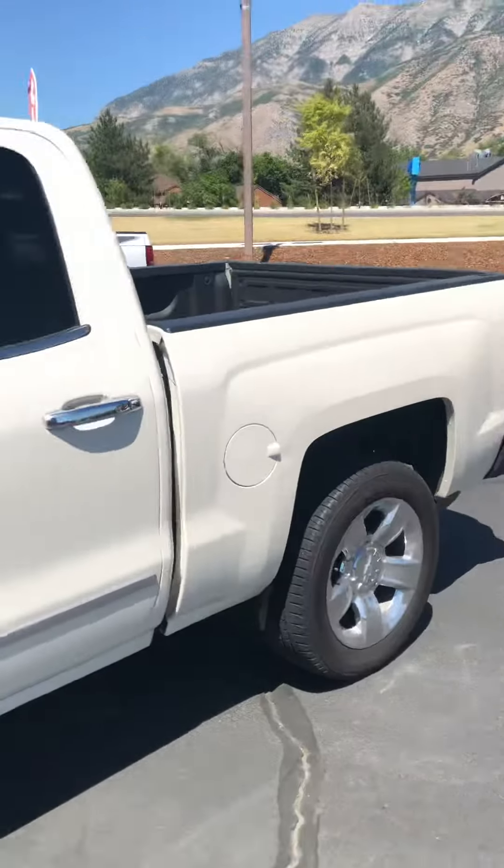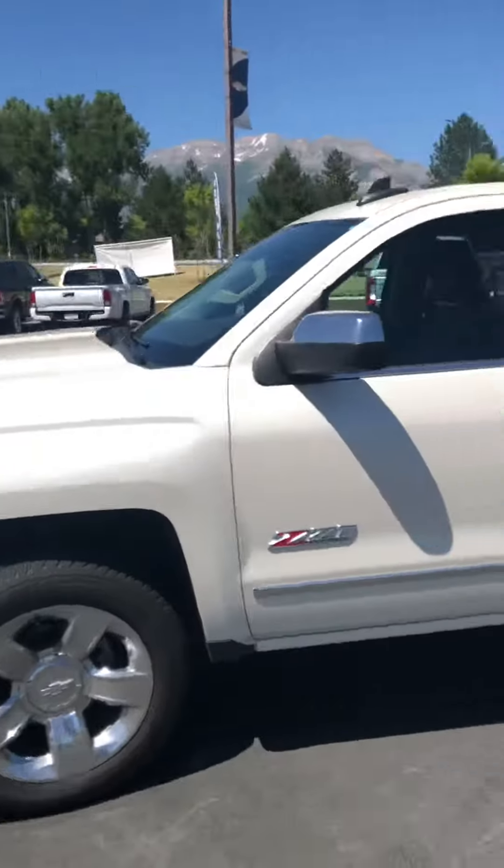Here's the odometer — 41,000 miles. This truck is beautiful. You need to come down and see it. Hopefully that video helps. I've got some more things I'd like to tell you about this truck when you get here. See you soon. Bye.